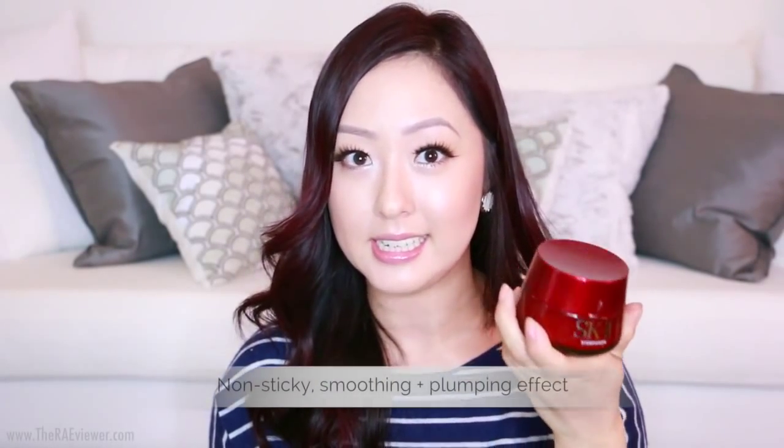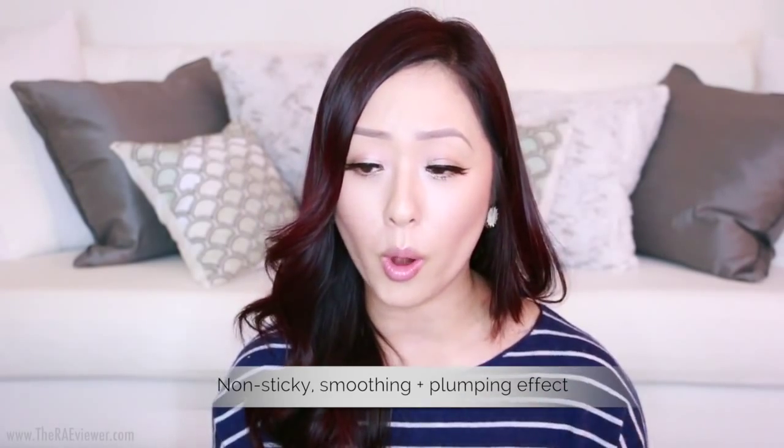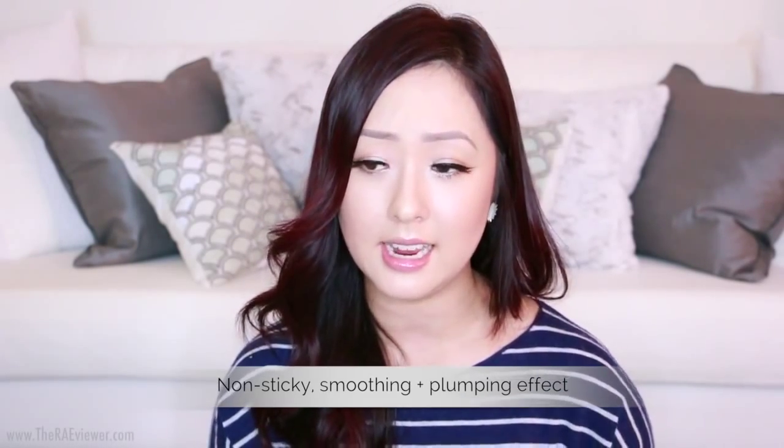Now for my favorite two nighttime moisturizers. I've been using the SK-II Stem Power for quite a long time — in America it's called Essential Power, but it's the same thing. I love this cream because it's the best anti-aging moisturizer I've ever used. It absorbs quickly, doesn't have a funky scent, and makes my skin look and feel more plump and firm.